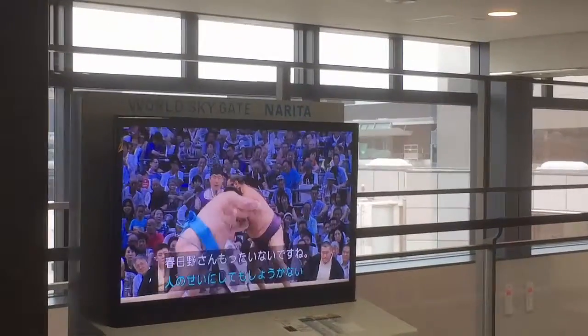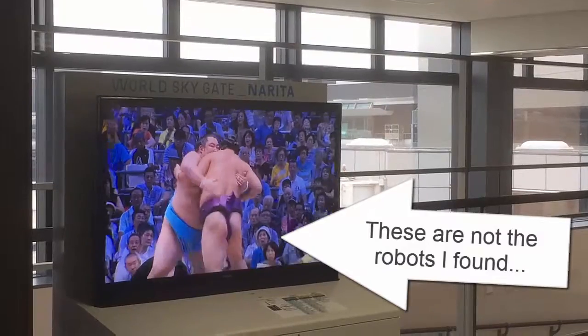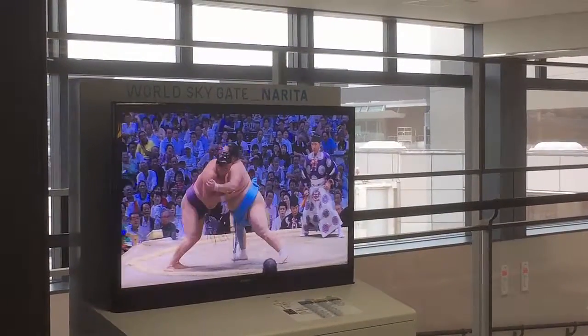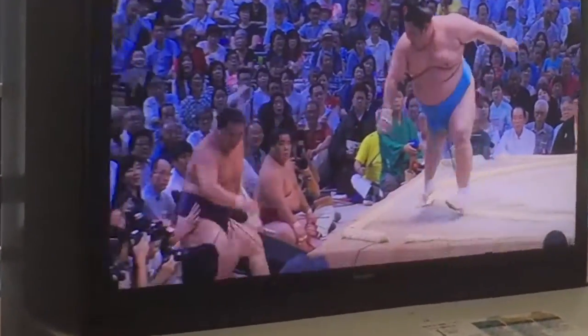Stop everything, we have found sumo wrestling. This is like American football over here in Japan. Can you imagine having a front row seat to this? Those cheeks coming at you up close and personal. All right, enough of that. Let's get back on the move.